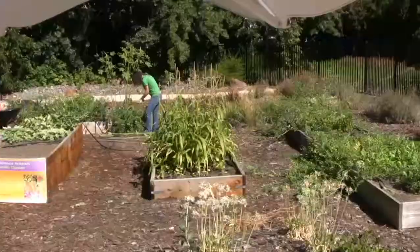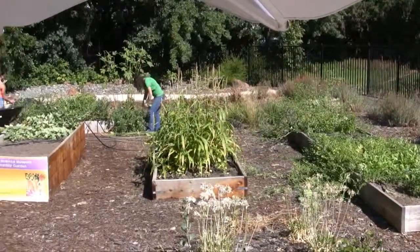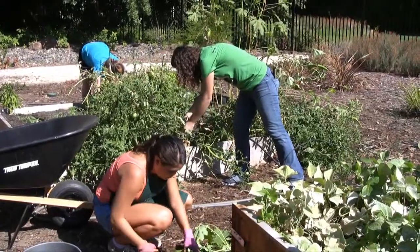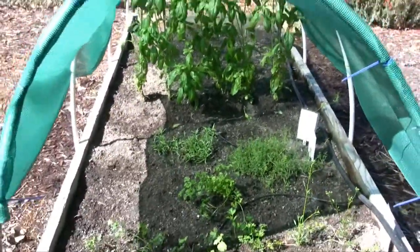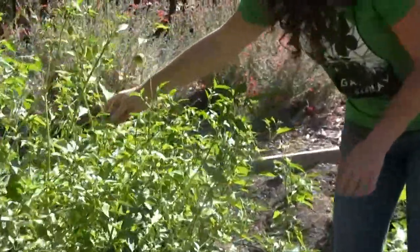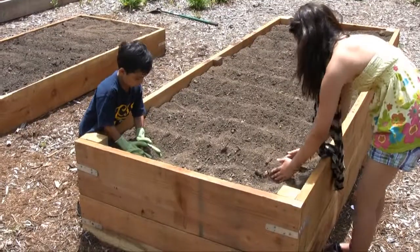The tall bed stands two feet tall and is more accessible for the elderly and physically handicapped individuals. The Hmong bed shows important vegetables to the Hmong culture including bok choy, daikon sprouts, and Thai basil. The Latino bed demonstrates how to grow vegetables specific to the Latino culture including jalapeños and tomatillos.